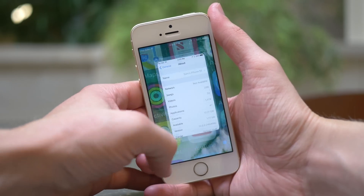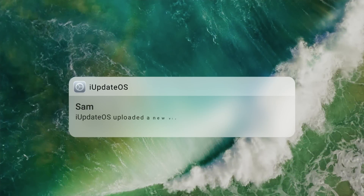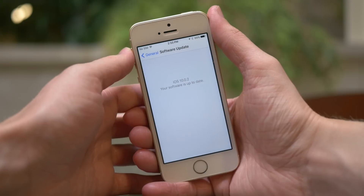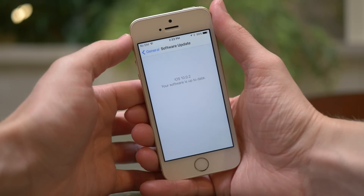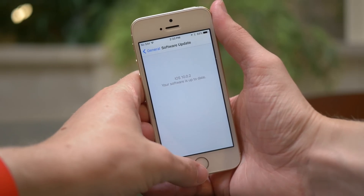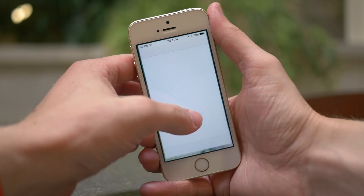Hey guys, this is Sam, and this is what's new in iOS 10.0.2. Not gonna lie, really really proud of myself for making that rhyme there. But regardless, Apple did release a software update for all devices capable of running iOS 10 just about an hour ago.